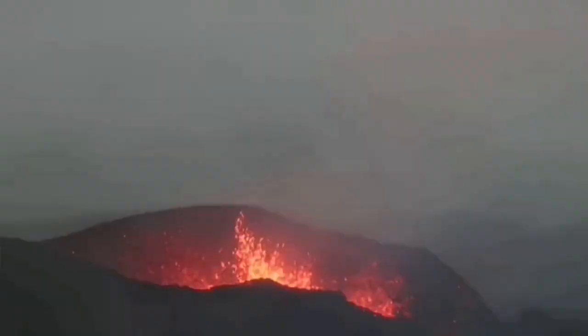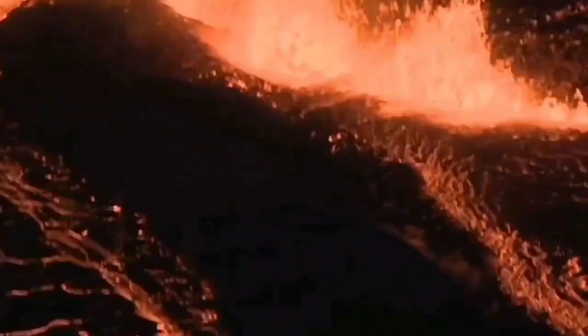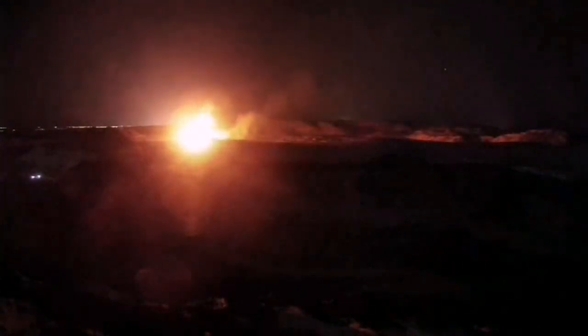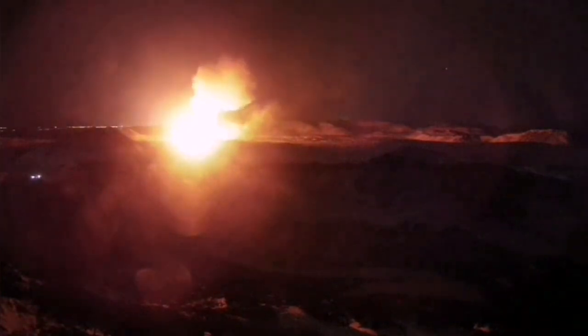The Reykjanes Peninsula has been very active over the past few years — we had the Fagradalsfjall, Meradalir, Litli-Hrútur, Sundhnúkur, and Grindavík eruptions happening one after another. These volcanic systems are extending where the crust is stretching and getting thinner, opening a pathway for magma to rise through melting of the top part of the mantle and erupt as lava.